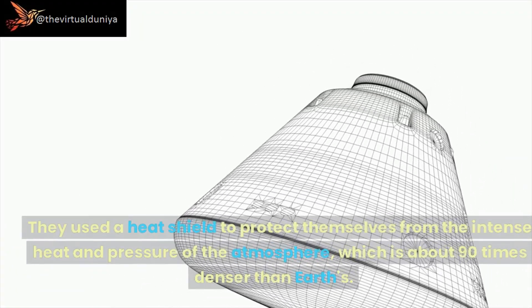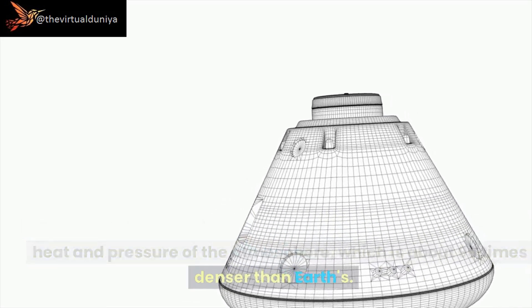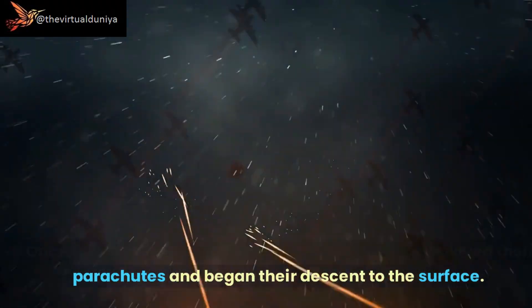The landers were launched separately from the orbiters and entered Venus's atmosphere a few days later. They used a heat shield to protect themselves from the intense heat and pressure of the atmosphere, which is about 90 times denser than Earth's. Once they had slowed down enough, the landers deployed their parachutes and began their descent to the surface.